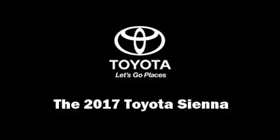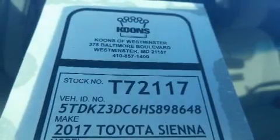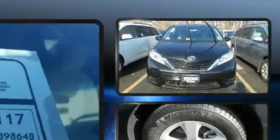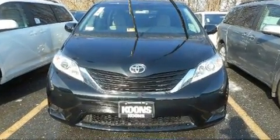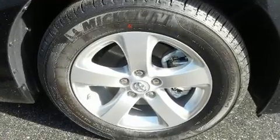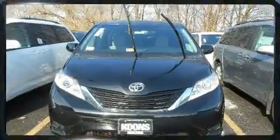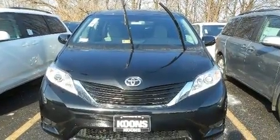You can expect a lot from the 2017 Toyota Sienna. This eight-passenger van offers the features and options for which you've been searching. It features a front-wheel drive platform, an automatic transmission, and the 3.5 liter six-cylinder engine.